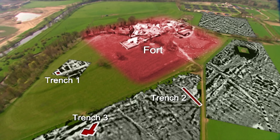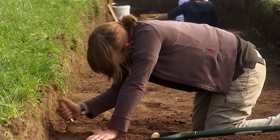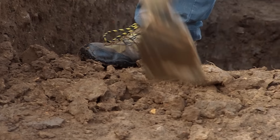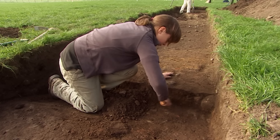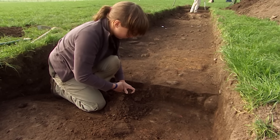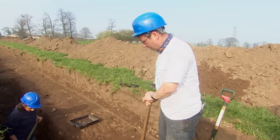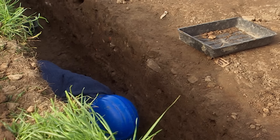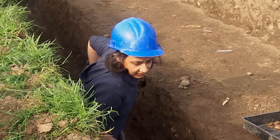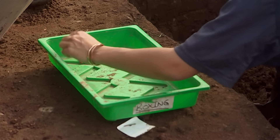In trench two, over what we hope is an earlier fort, we're looking for evidence of military activities such as barrack blocks. Excavating this is no easy task — instead of large stone blocks, we're looking for traces of timber and subtle changes in the soil marking the bottom of the ditches. I don't know if that's natural or primary silt that's fallen into the bottom of the ditch. It is a lot cleaner down here — soft as butter.